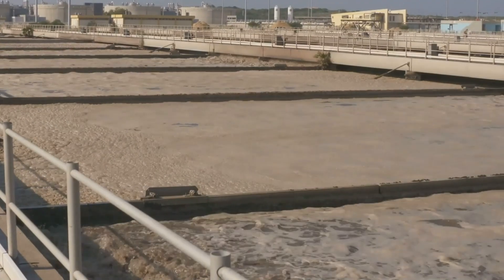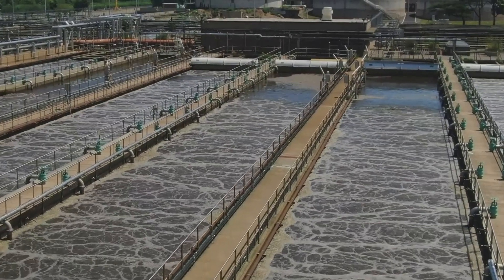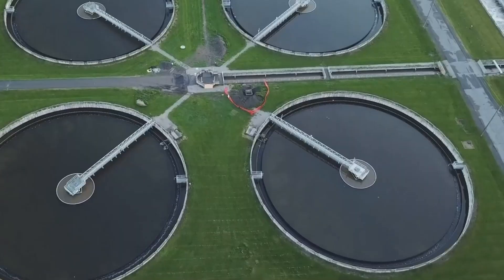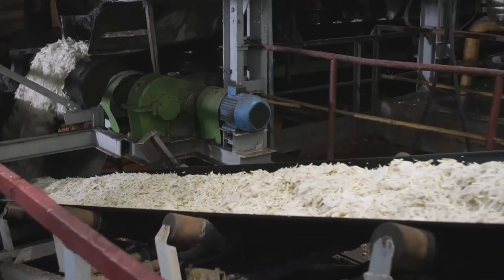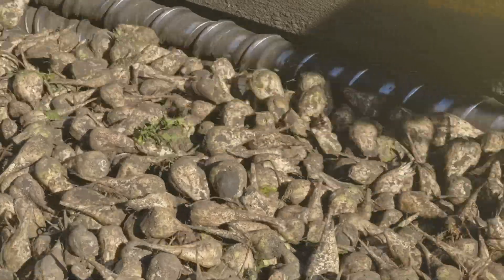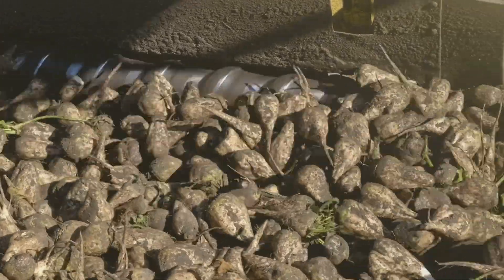Właściwości wapna gaszonego i palonego są wykorzystywane w oczyszczalniach ścieków i w stacjach uzdatniania wód. Wodorotlenek wapnia świetnie neutralizuje osady chemiczne i biologiczne pochodzące ze ścieków. Wapno gaszone w postaci mleka wapiennego przydaje się również w cukrownictwie — przemysłownicy dodają wodorotlenek wapnia do soku buraczanego, by pozbyć się zanieczyszczeń oraz bakterii.